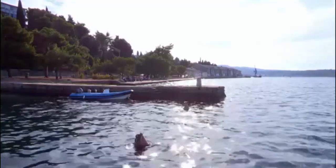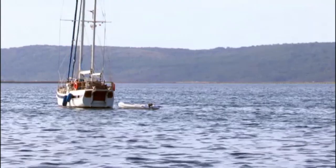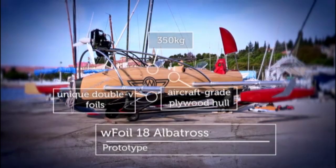I'd come to the beautiful Adriatic seaside town of Portorož in Slovenia to experience what I hoped would be a thrilling ride. This is the revolutionary hydrofoil speedboat called the W-Foil Albatross.